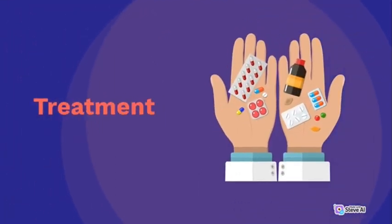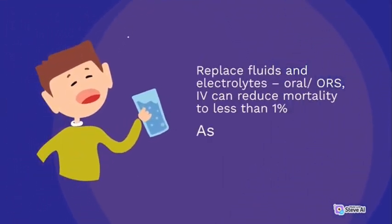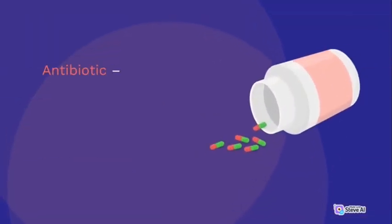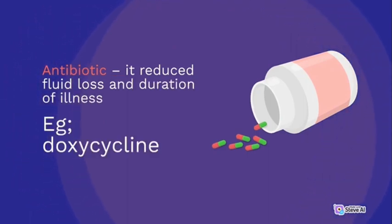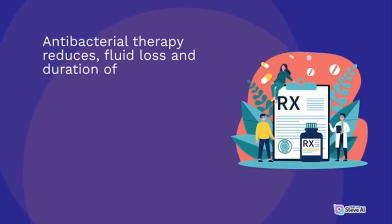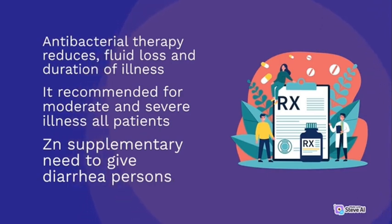Treatment: replace fluids and electrolytes — oral rehydration solution (ORS) can reduce mortality to less than 1%. Assess hydration status frequently. Antibiotics reduce fluid loss and duration of illness. Examples include Doxycycline, Tetracycline, and Erythromycin. Antibacterial therapy is recommended for moderate and severe illness. Zinc supplementation should be given to all persons with diarrhea.